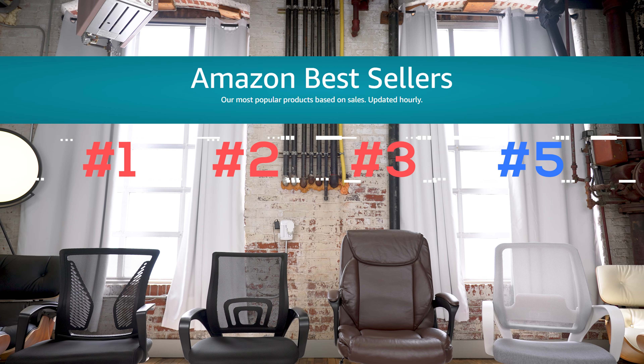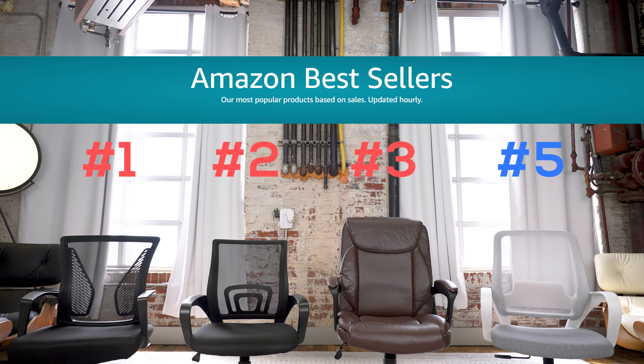What's up, everybody? My name is Dan Ahn. Welcome to Honestly. Today, we are checking out Amazon's top four best-selling chairs.